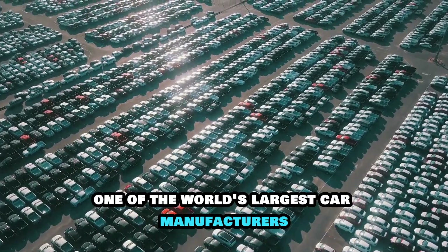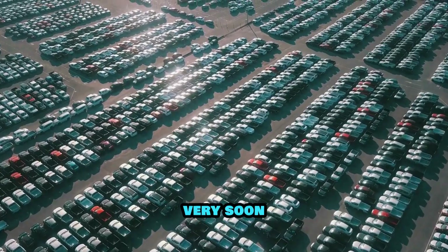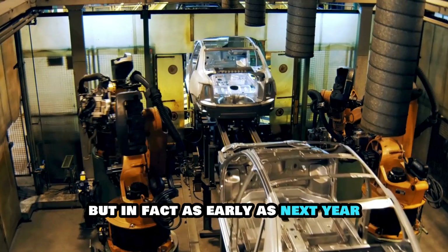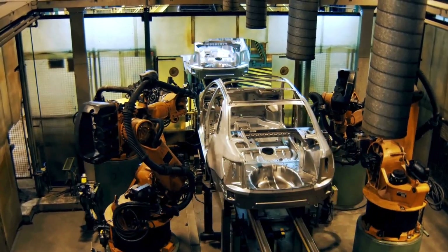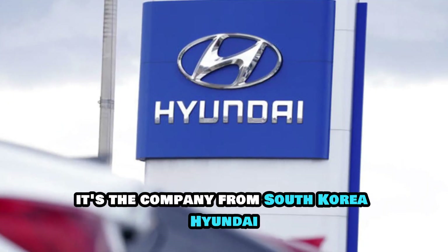One of the world's largest car manufacturers says it has plans to put solid-state batteries in its cars very soon — not in a couple of years, but as early as next year. And guess who's leading the charge? It's not Tesla or Ford. It's the company from South Korea: Hyundai.